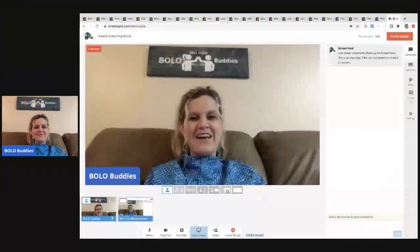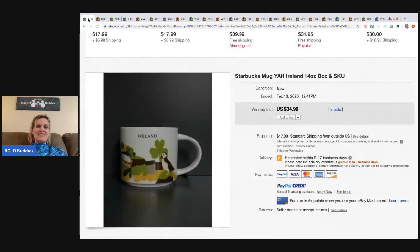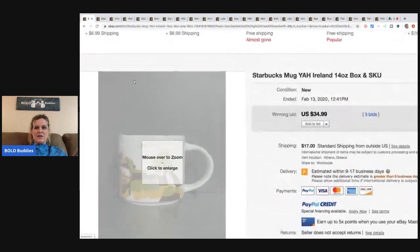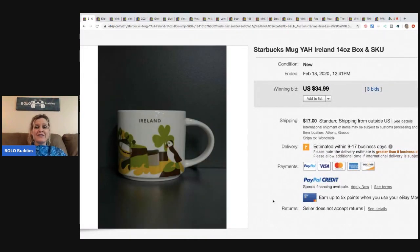I'm recording several videos tonight so I can't remember everything. Alright, mug one — Starbucks mugs. Starbucks mugs can be like bread and butter, they can be like a hundred dollars, they can be like eight hundred dollars — they just range, range, range. I always look up Starbucks mugs.